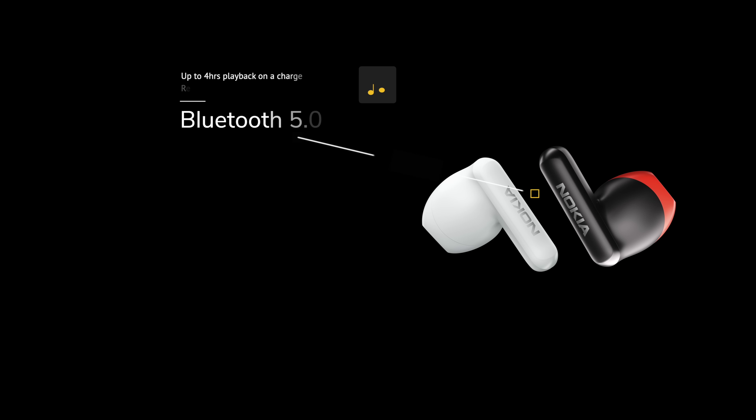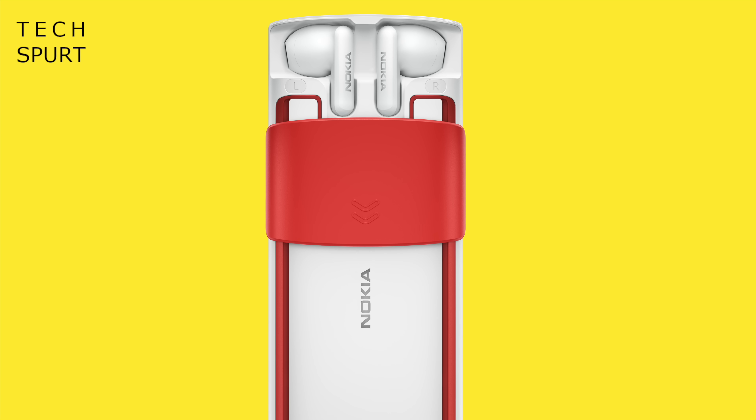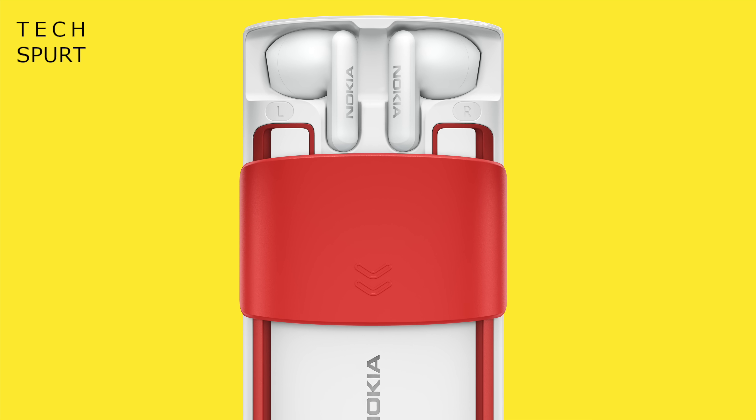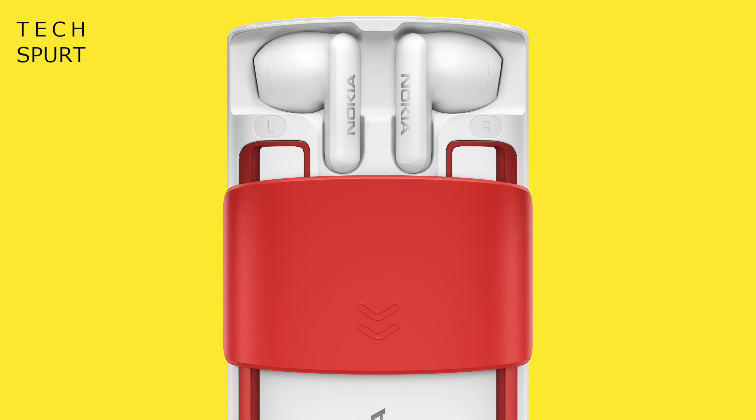The earbuds will apparently serve up around 4 hours of music playback on a single charge, according to HMD. When they're running low on power, just stuff them back inside the phone and they will leech from the battery to charge back up. If the buds do die on you when you're on the move, you can always rely on the Nokia 5710's stereo speaker setup instead.